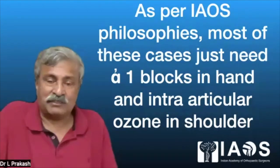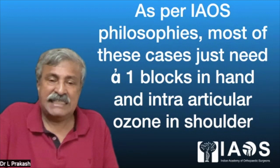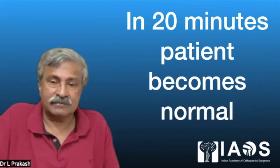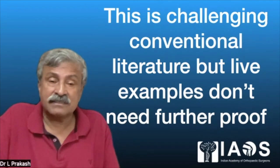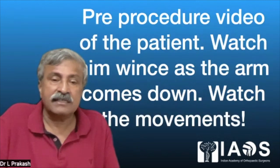As per IOS philosophies, most of these cases need just an alpha-1 block in the hand and intraarticular ozone in the shoulder. In 20 minutes, the patient becomes normal. I am going to demonstrate this in real time, and this video is challenging the conventional literature. But live examples do not need further proof.